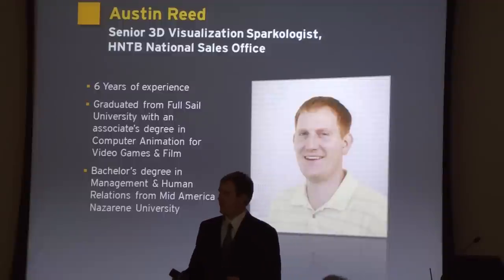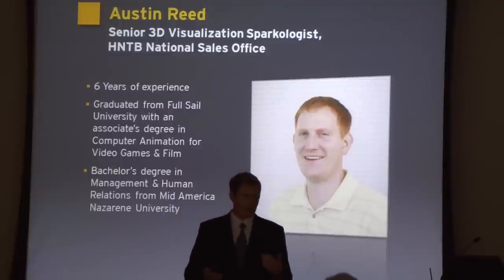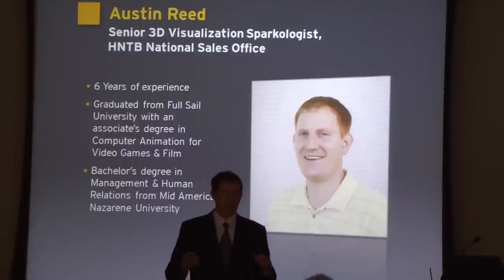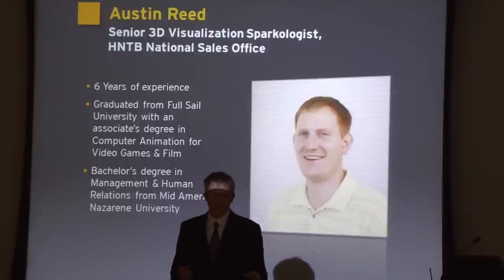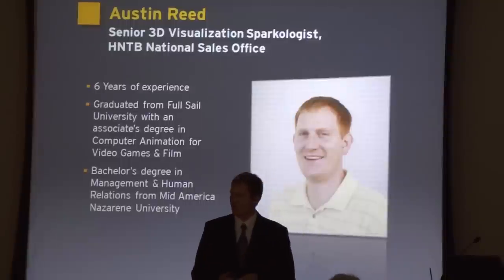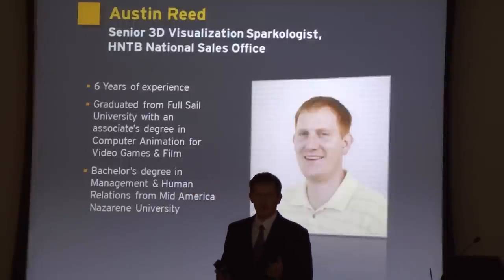A lot of people ask, what's real-time? Have you played video games? Real-time is where you're able to walk around in an environment, see what you want to see, interact with it, get immersed in it. HNTB had very little technology for that, and they hired me because I went to Full Sail University in Orlando, Florida, where I got a degree in computer animation for video games and film.